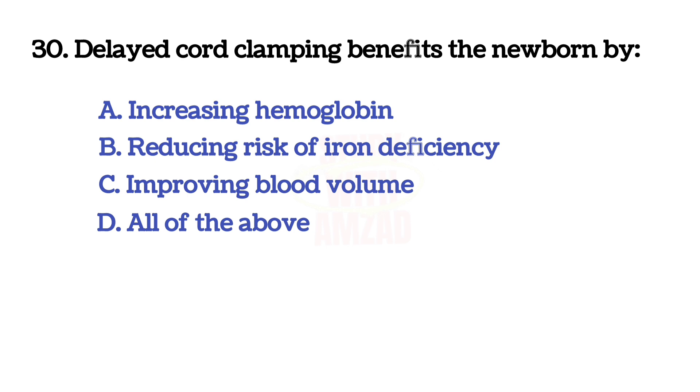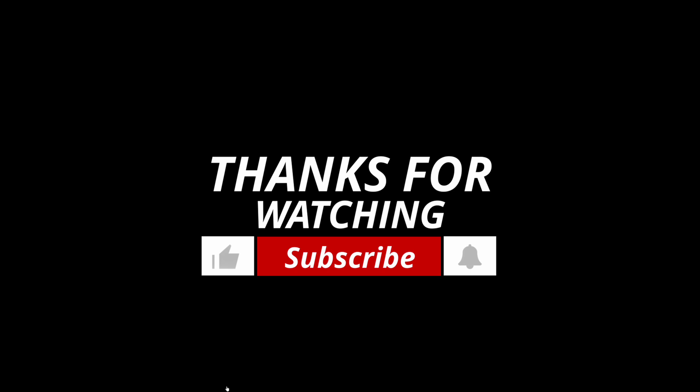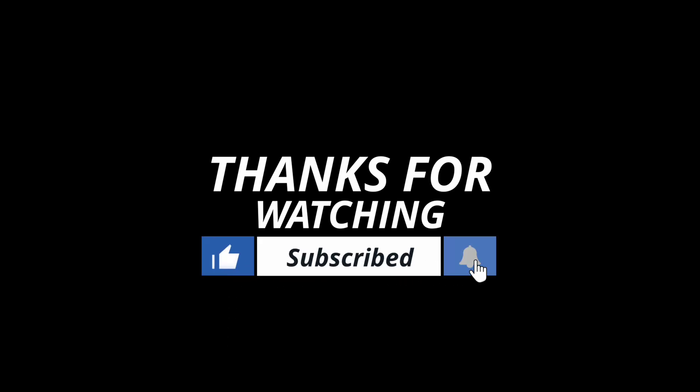Delayed cord clamping benefits the newborn by? The answer is D: all of the above.